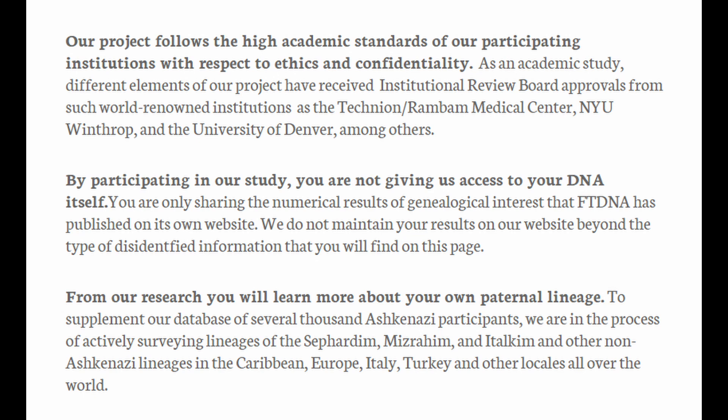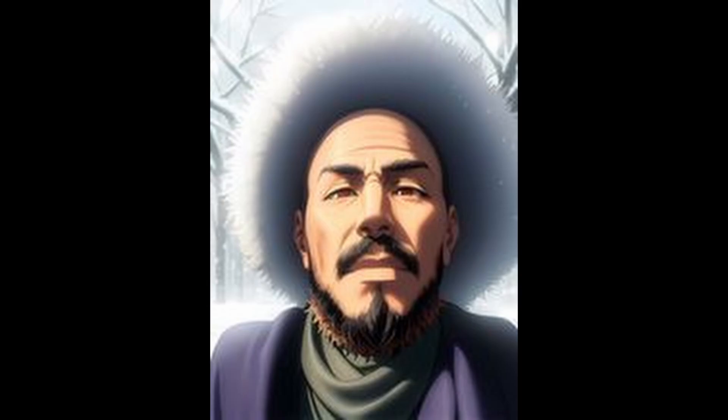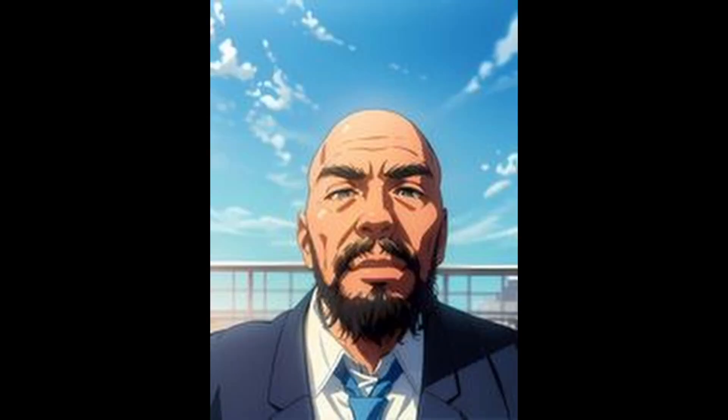By engaging with this study, participants receive insights into their unique lineages and the rich history of their paternal ancestry. The initiative is ethically driven and adheres to rigorous institutional review board approvals from esteemed organizations such as Technion Rambam Medical Center and NYU Winthrop. Participants do not provide direct access to their DNA. Instead, they share selected numerical results of genealogical interest publicly available through Family Tree DNA (FT-DNA). By joining our study, participants will gain a deeper understanding of their paternal lineage.